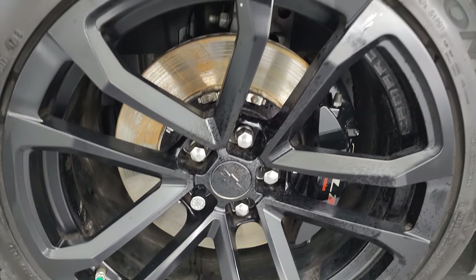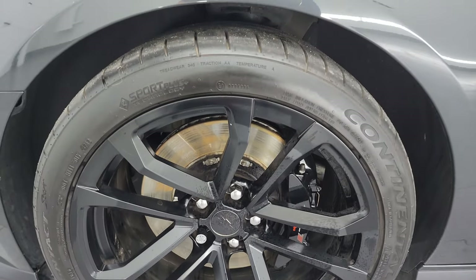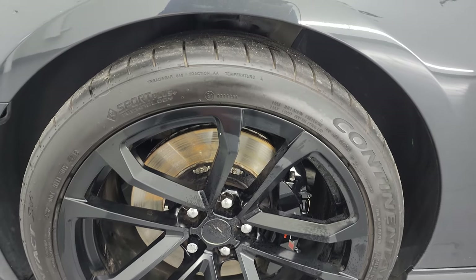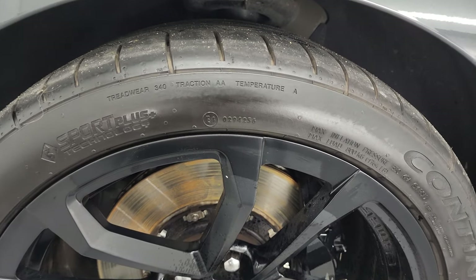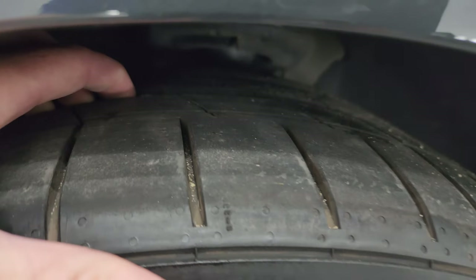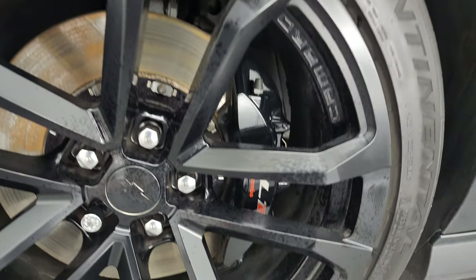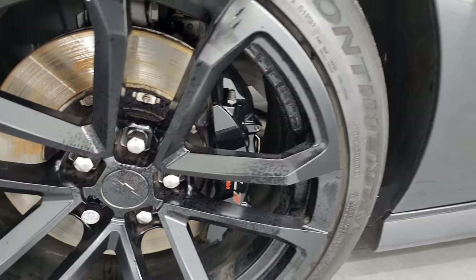Driver's side front wheel — 20 inch wheels on here, excellent condition, no scuffs or scrapes. It has Continental Extreme Contact tires, these are 285/35 ZR20s, and I would say they have a pretty good amount of tread left, about half the tread on those tires.